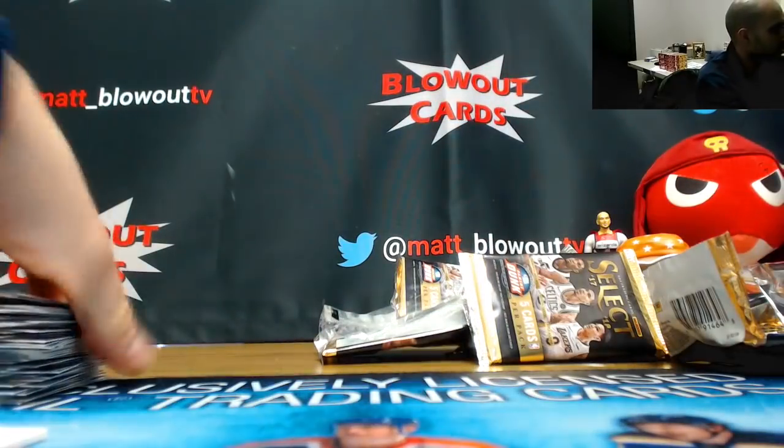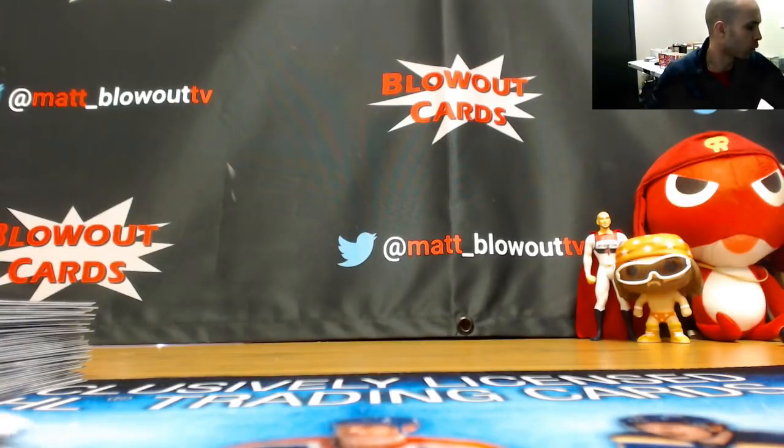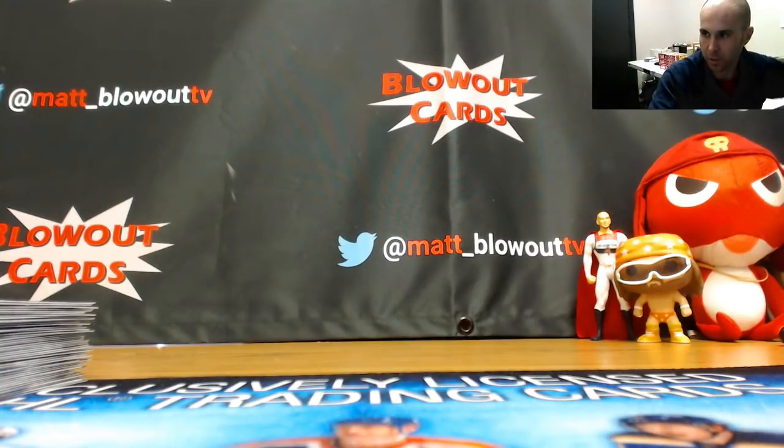And that will round out the break! Pretty solid hits right there — the Josh Jackson out of 9 orange Pulsar, the gold De'Aaron Fox rookie autograph out of 10, and the Dennis Smith redemption. Definitely some nice stuff in the first half of the case. Hope you guys enjoyed — I'll get it all packed up and out.